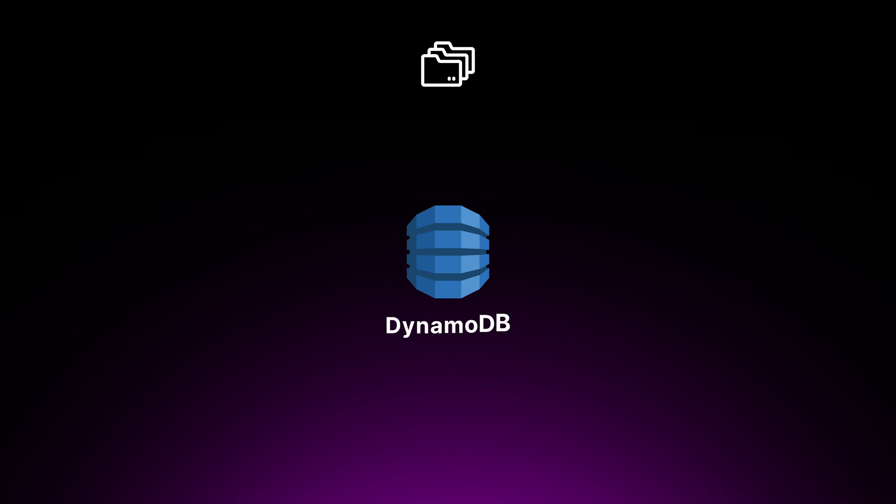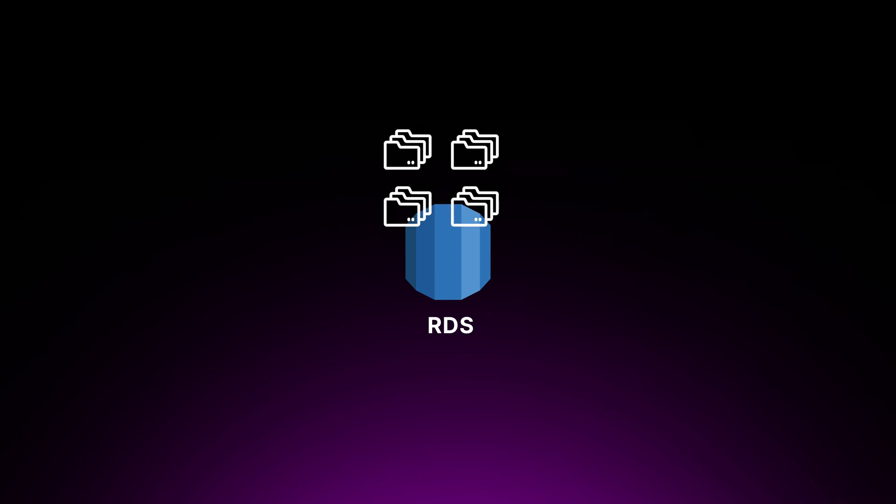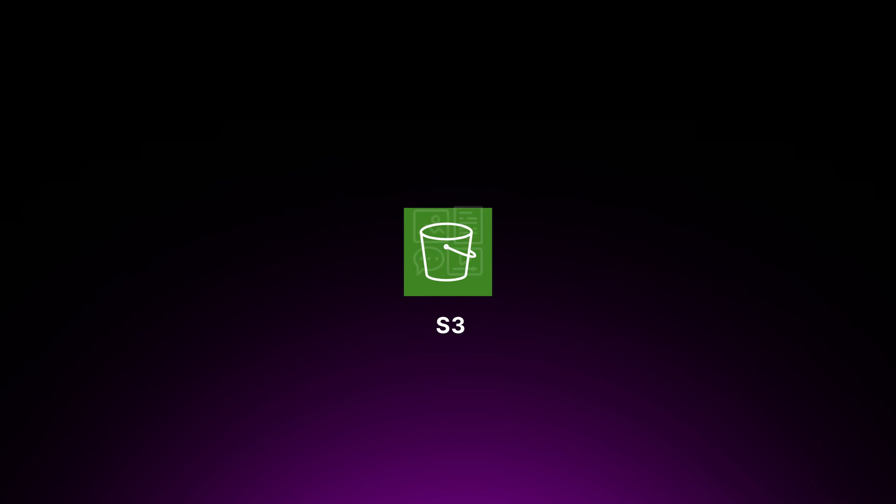You can apply the same principles to Azure and GCP. Each cloud service is designed to solve a specific problem. Understanding when and why to use a particular service is just as important as knowing how it works. For example, knowing DynamoDB is ideal for storing large amounts of unstructured data, whilst Amazon RDS is better suited for structured and relational data, or S3 for static content and any type of media files.